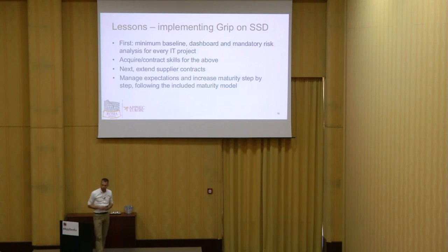Some lessons implementing Grip on Secure Software Development: the first step in the maturity model is to get your minimum baseline. Get your dashboard started to give an overview of what you have in the chain of applications you build and maintain. Introduce a mandatory risk analysis for every IT project — identify business impact, identify risks, and tailor requirements for that project. You need skills — sometimes you need to contract or hire new people. Then extend supply contracts, and further mature step by step, managing expectations, following the included maturity model.